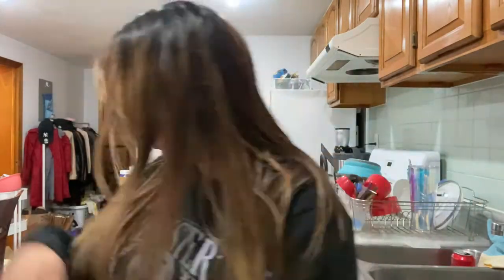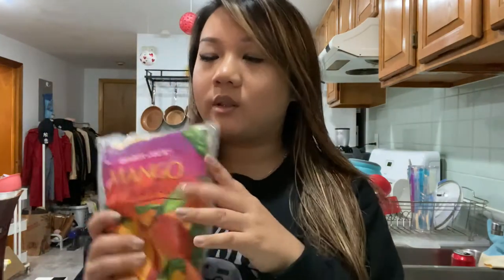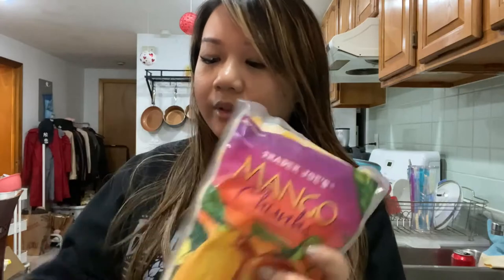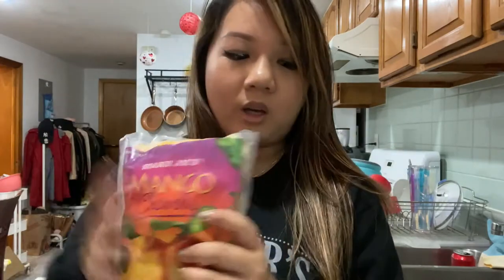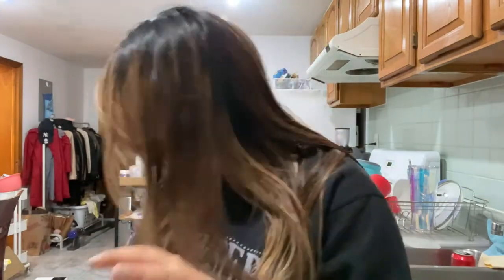We have some frozen pineapple bits and frozen mangoes — always a favorite. Usually the pineapple and other fruits I try to mix up, but I always get frozen mangoes. I'm going to put a few of these things away and we'll get into some of the fall frozen stuff.